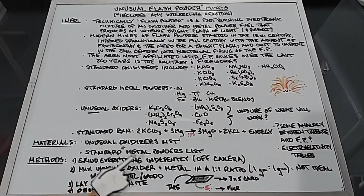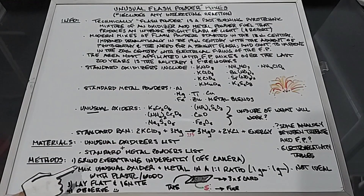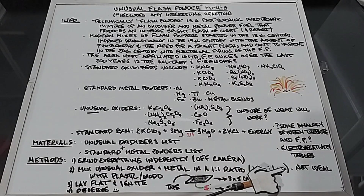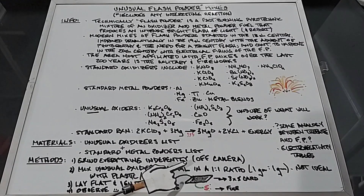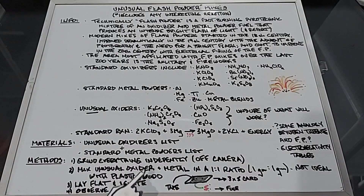In our methods, I plan on grinding everything independently off camera — none of these will be mixed together while grinding, just each one independently so I have really fine powders. Next, mix an unusual oxidizer with a metal in a one-to-one ratio, which will be one gram to one gram. I know this is not ideal; there are only a handful of flash powders that are actually one-to-one, but I needed something repeatable for comparison. To mix the oxidizers and the metal, I'll be using plastic and wood — no metal, ceramics, or glass whatsoever.